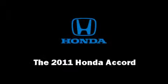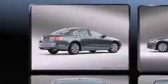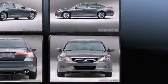The 2011 Honda Accord. This four-door, five-passenger sedan is waiting for you to take home. It features an automatic transmission, front-wheel drive, and a 2.4-liter four-cylinder engine.